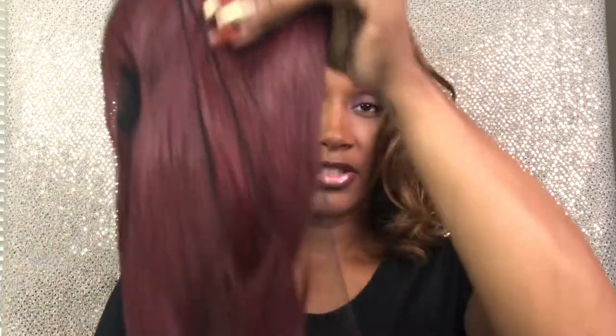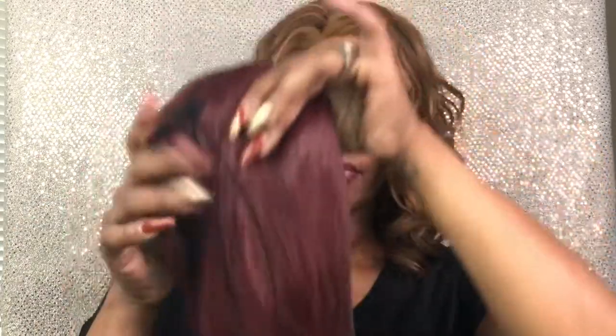Hey guys, welcome back. Today I'm coming to you with a wig review from a company called More Valley that you can find on Amazon. This wig was sent to me by More Valley — I'm going to open it up. She is in a hairnet. It is the More Valley Women's 26-inch cosplay wig, which you can find on Amazon.